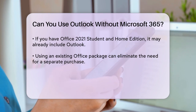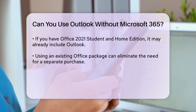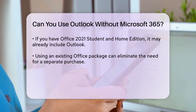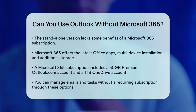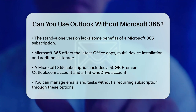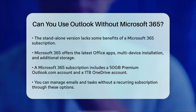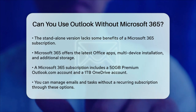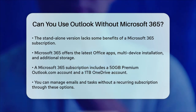However, it's worth noting that while the standalone version of Outlook provides all the core email management features, it won't include some of the additional benefits that come with a Microsoft 365 subscription. These benefits include always having the latest version of Office apps, the ability to install Office on multiple devices, a 50GB premium Outlook.com account, and a 1TB OneDrive account.